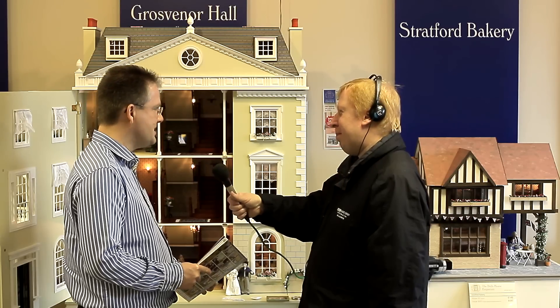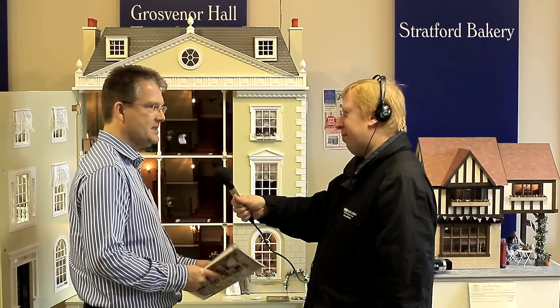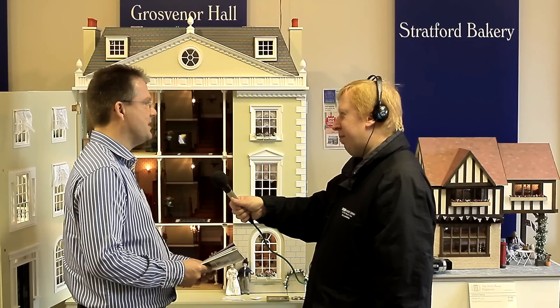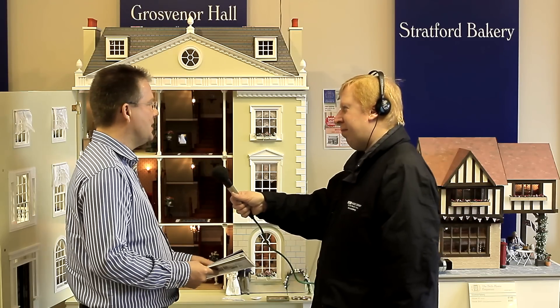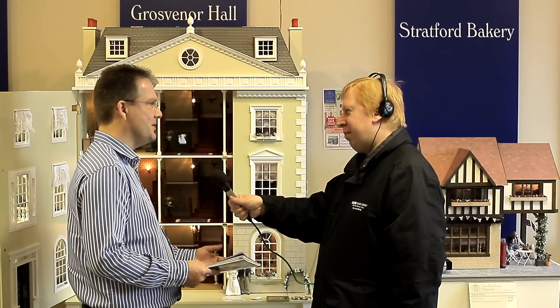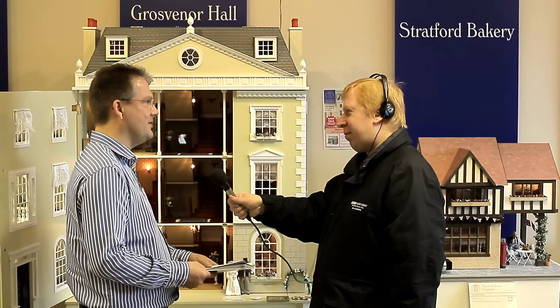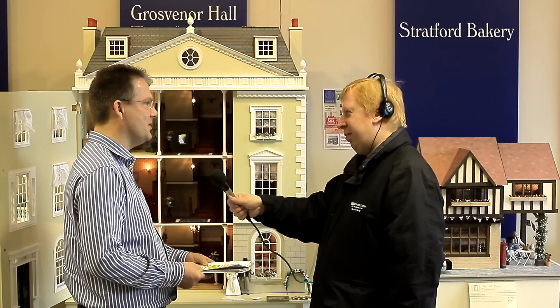In terms of the leisure industry at the moment, we hear all the time about people tightening their spending. This has got to be a luxury expenditure - are you seeing trade slow because of the economic climate? Business is steady. We've got items to fit every price and every kind of buyer, with the smallest builds from £50. But people will save up for the special items - it is a very rewarding hobby. Whatever you collect, whether it's wine or Teletubbies or whatever, if you've got that special item, you'll save up for it and make it worthwhile.